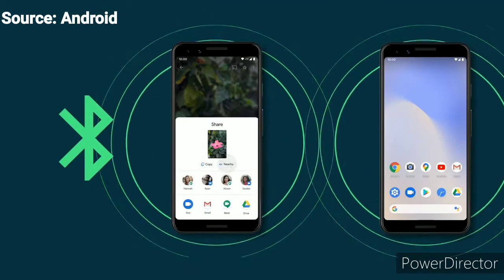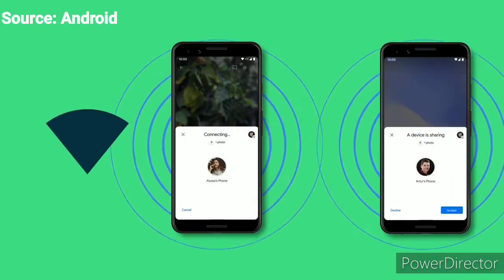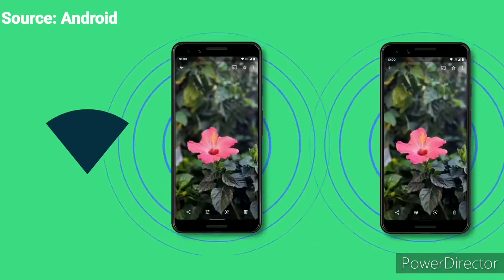For example, every phone can connect over Bluetooth. But if Nearby Share detects that it can upgrade to a faster, higher bandwidth connection like Wi-Fi Direct or Wi-Fi Hotspot, then it will send the photo over that way instead.